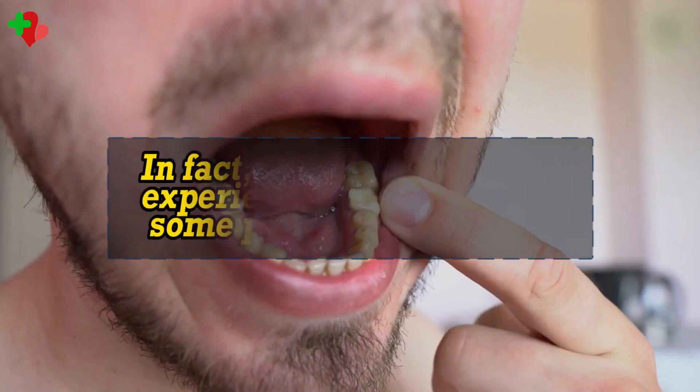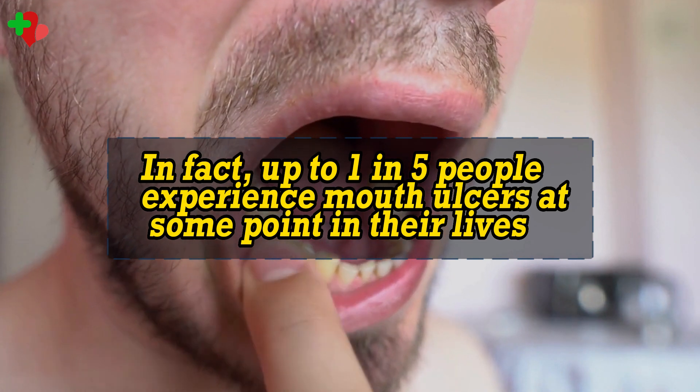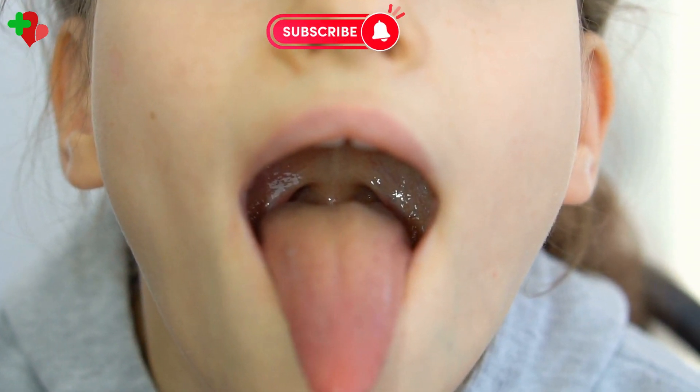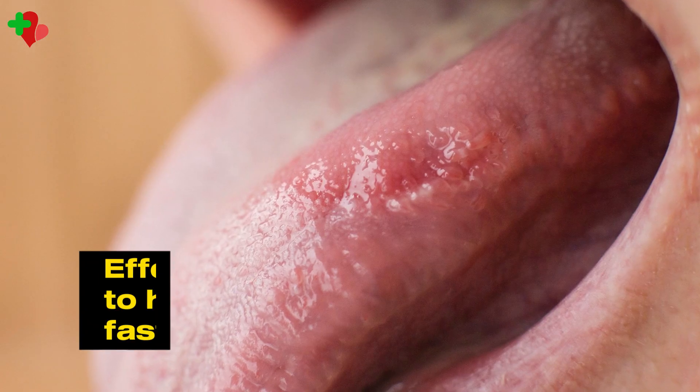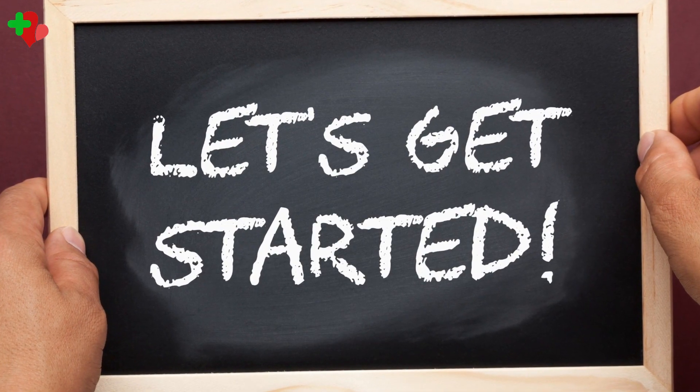But don't worry, you're not alone. In fact, up to one in five people experience mouth ulcers at some point in their lives. That's why today's video is all about mouth ulcers — what they are, what causes them, and most importantly, effective treatment options to help you get rid of them fast. So let's get started.